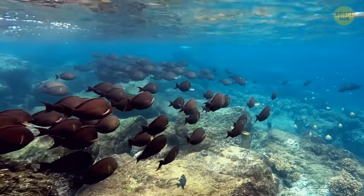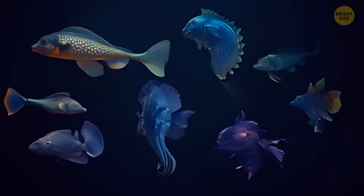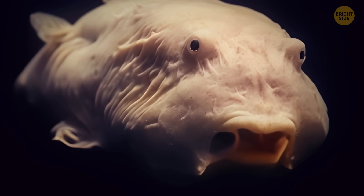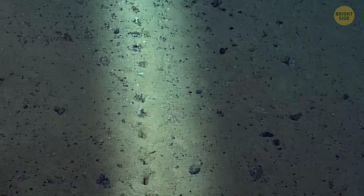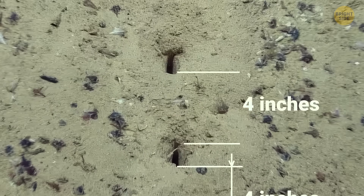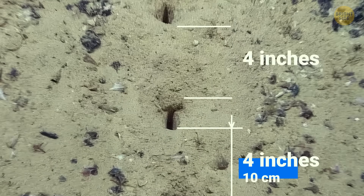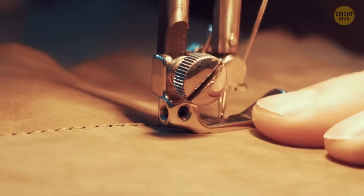We've explored only 5% of the ocean — who knows how many cool things are waiting to be found at the bottom? For example, check out these mysterious holes scientists have stumbled upon in the depths of the Atlantic Ocean, near the Azores. They're neatly aligned and about 4 inches apart, or in some cases even several feet. They resemble punctures left by a sewing machine.